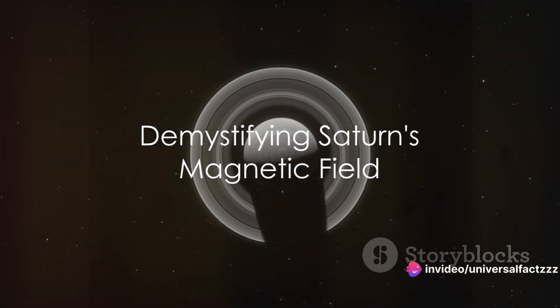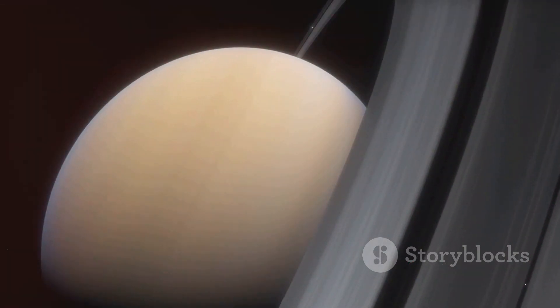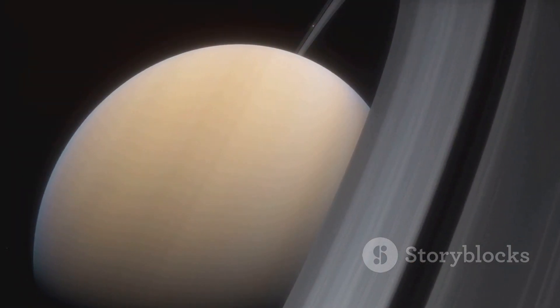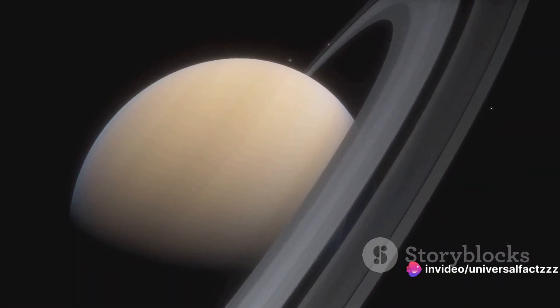Saturn's magnetic field is a cosmic anomaly that continues to perplex researchers. This peculiar feature of the sixth planet from the Sun is a fascinating subject to delve into. First, let's understand what makes Saturn's magnetic field so unique.